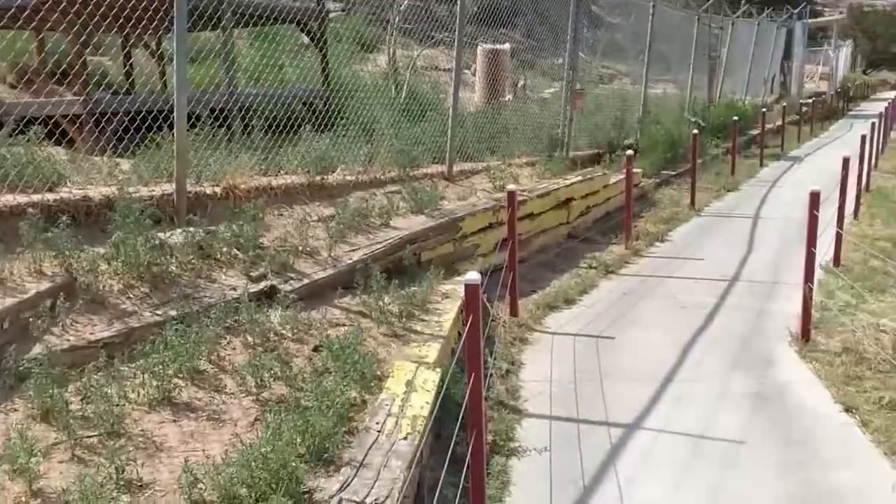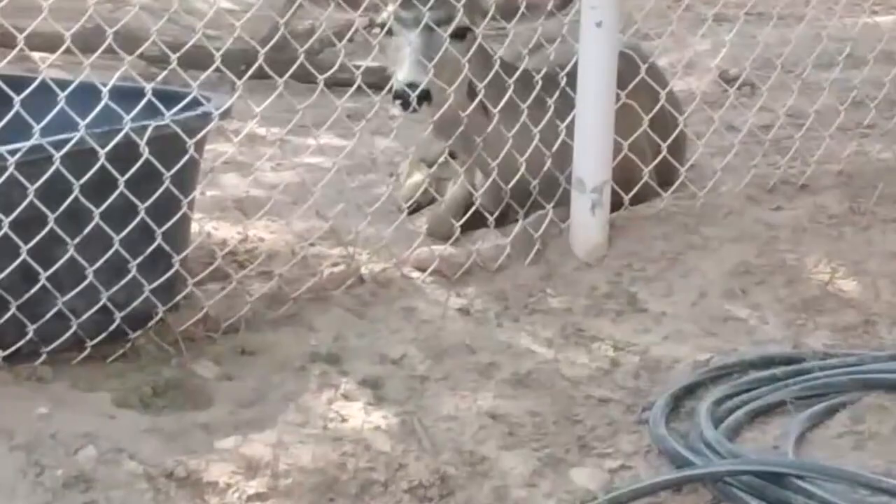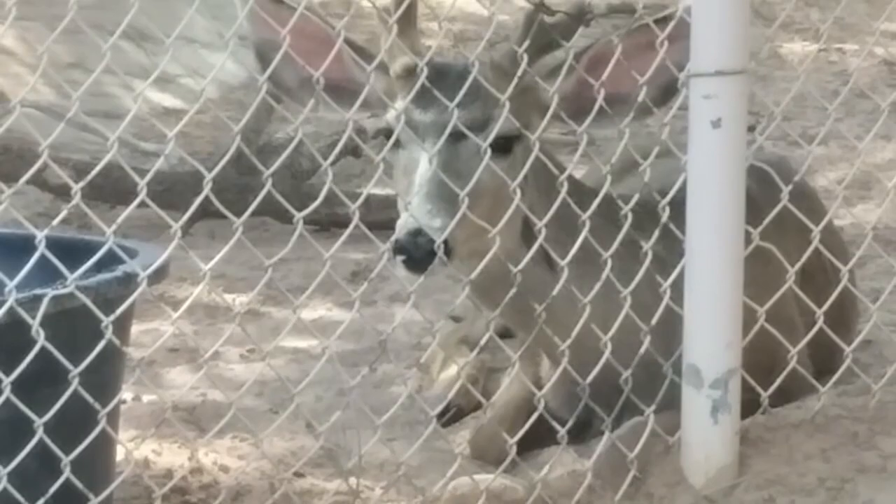Bean — mule deer, the respected one. Navajo people have hunted bean for centuries and have uses for all parts of the animal as food, clothing, tools, or ceremonial items. Traditionally, mule deer are greatly respected and represent Mother Earth, the sky, the mountains, the animals, and the plants.